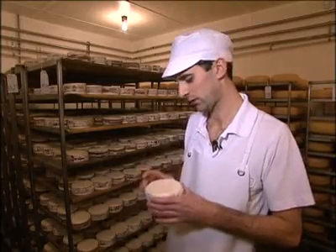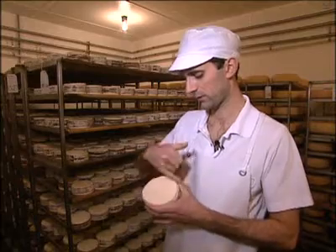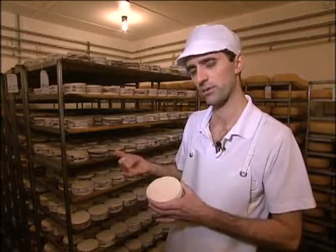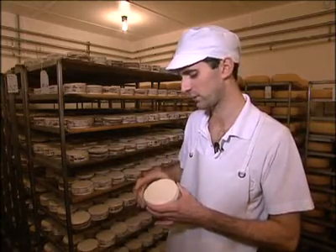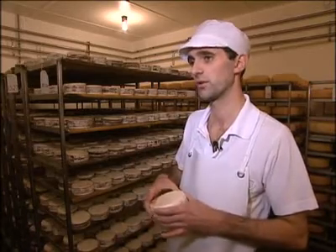The best way to eat a Rush Creek is to take a knife and slice around the outside of the top rind and then fold that rind back. That'll expose the creamy paste inside, which you can then scoop out with bread or with a spoon.